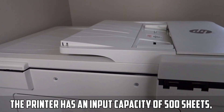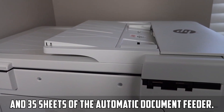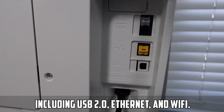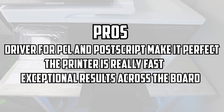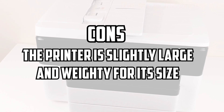The printer has an input capacity of 500 sheets and 35 sheets of the automatic document feeder. The printer has all connectivity options including USB 2.0, Ethernet, and Wi-Fi. Pros: driver for PCL and PostScript make it perfect; the printer is really fast; exceptional results across the board. Cons: the printer is slightly large and weighty for its size.